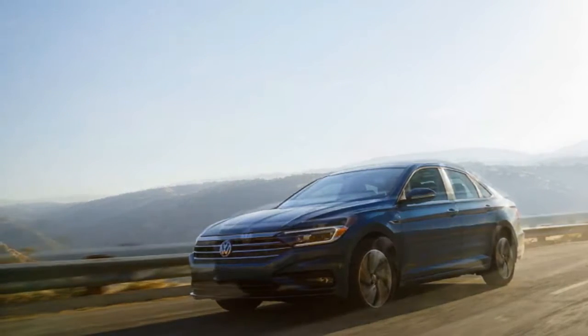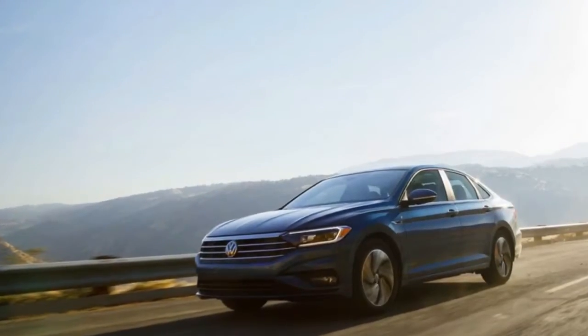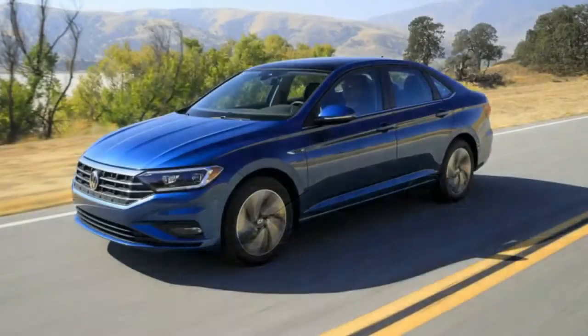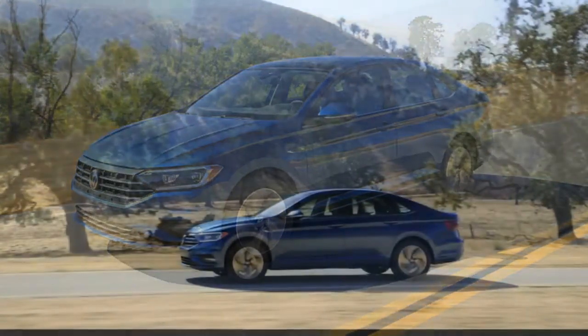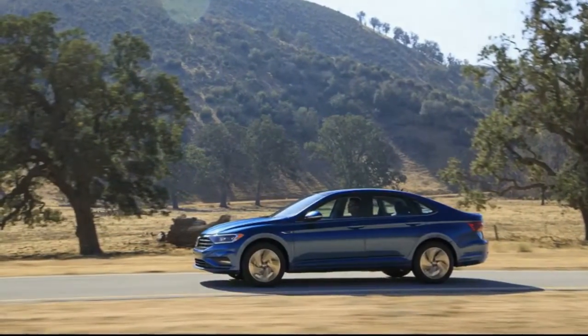Ahead of the Detroit Auto Show, where we're seeing it in person, the big news is the platform switch with the Jetta hopping onto the MQB platform. MQB is so flexible it's almost misleading to call it a platform, since it underpins everything from the Atlas to the Golf — but it does mean the Jetta can pull goodies out of the MQB parts bin.